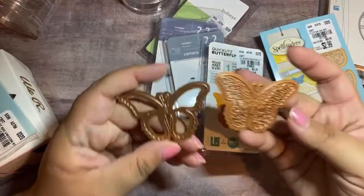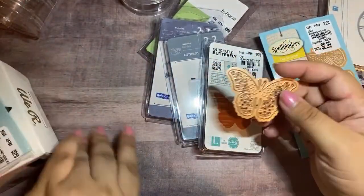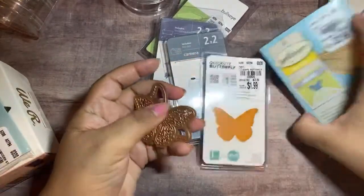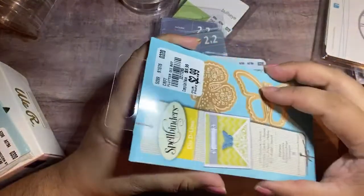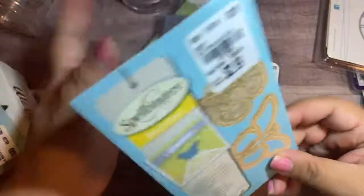You can never have too many butterfly dies because you can always layer them and interchange them. I love getting extra butterflies. This was a good price — $2.99, a great price.